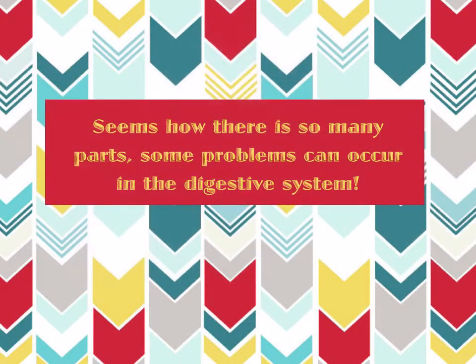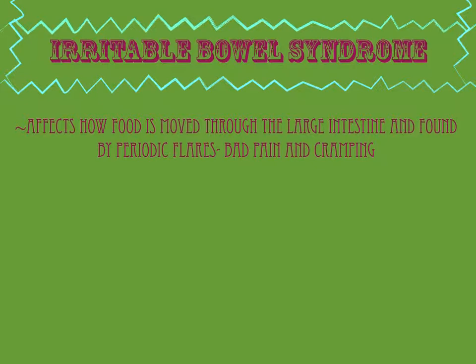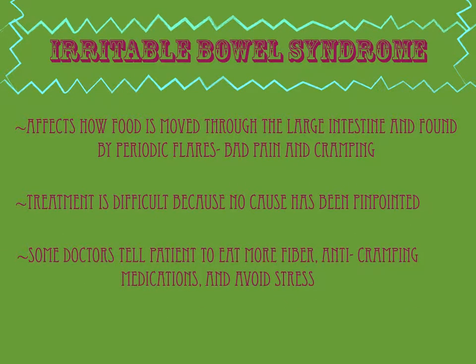Seeing as there are so many parts, some problems can occur in the digestive system. Irritable bowel syndrome affects how food is moved through the large intestine and is marked by periodic flares, often diagnosed by bad pain and cramping. Treatment for this is difficult because no cause has been pinpointed. Some doctors tell patients to eat more fiber, take anti-cramping medications, and avoid stress.